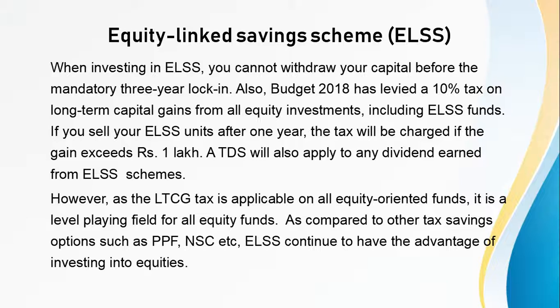If you sell your ELSS units after 1 year, the tax will be charged if the gains exceed Rs. 1 lakh. A TDS will also apply to any dividend earned from ELSS schemes. However, as the LTCG tax is applicable on all equity-oriented funds, it is a level-playing field for all equity funds. As compared to other tax savings options such as Public Provident Fund or NSC, ELSS continues to have the advantage of investing into equities.